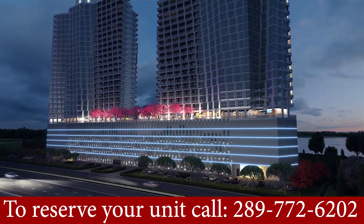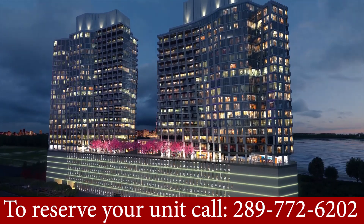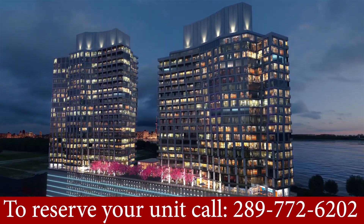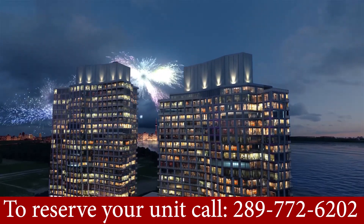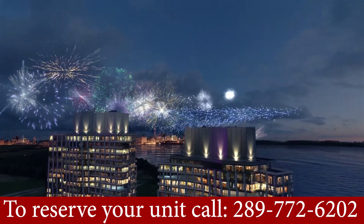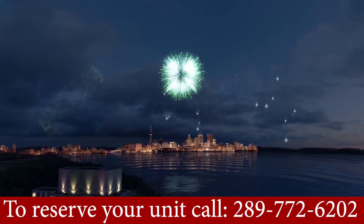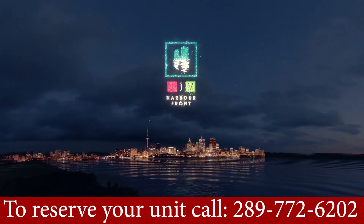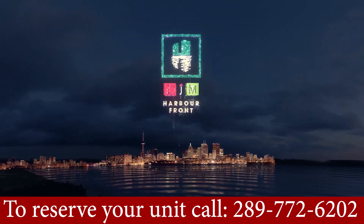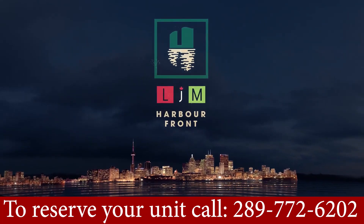If you would like to book a unit in this condominium, you can give me a call. We have guaranteed access. You can call at 289-772-6202 and we'll be able to book a unit. You can actually see the Toronto skyline from the condominium as well — just a beautiful view. The project is done by LJM, and LJM Harbour Front is coming up in Lincoln.